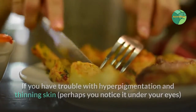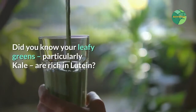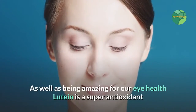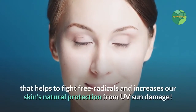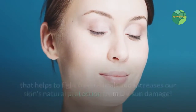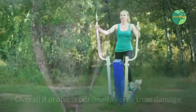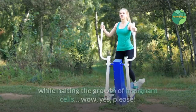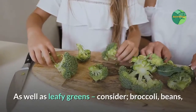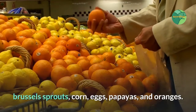If you have trouble with hyperpigmentation and thinning skin — perhaps you notice it under your eyes — consider what you are eating that can help. Leafy greens, particularly kale, are rich in lutein. As well as being amazing for eye health, lutein is a super antioxidant that helps fight free radicals and increases our skin's natural protection from UV sun damage. It also helps with skin hydration and elasticity, protects healthy cells from damage, and halts the growth of malignant cells. As well as leafy greens, consider broccoli, beans, Brussels sprouts, corn, eggs, papayas, and oranges.